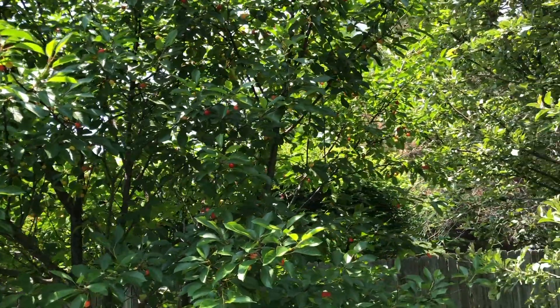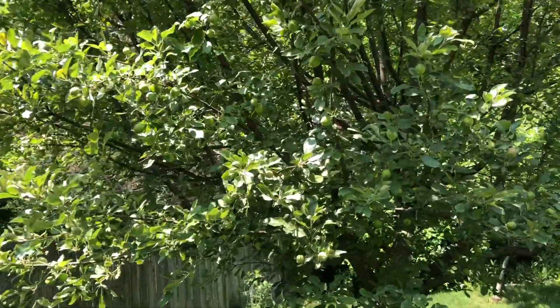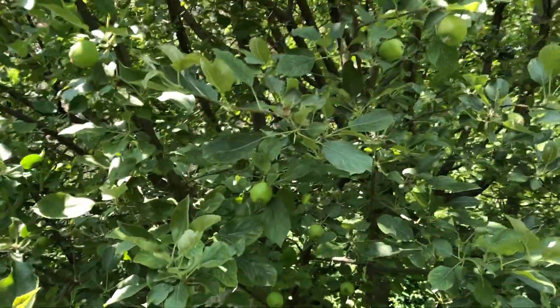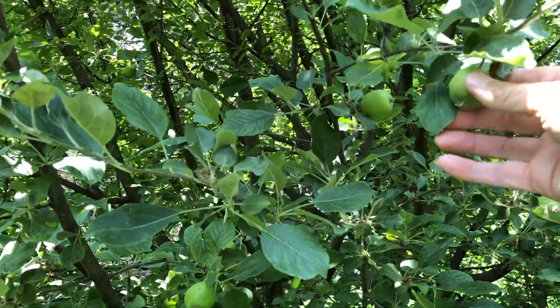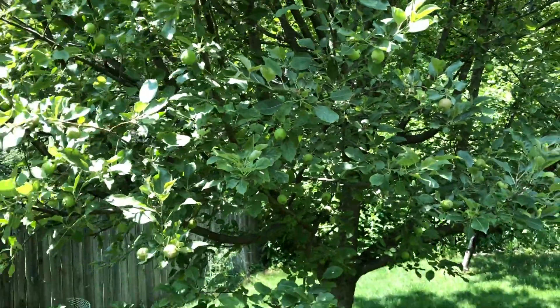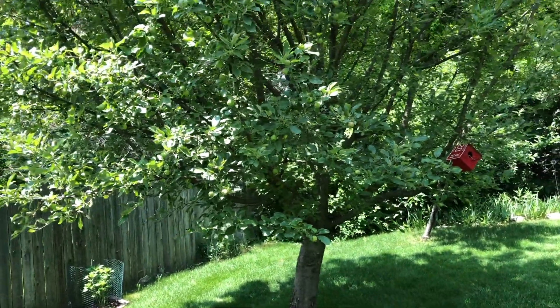Hopefully I can harvest some of those and make a cherry pie. Next to it is an apple tree, and again the apples are just forming — you can see these apples here.